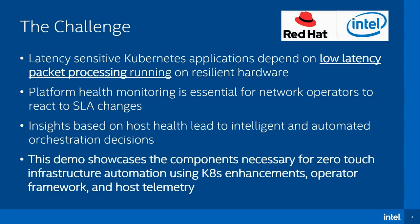Latency-sensitive Kubernetes applications depend on access to resilient hardware resources to allow fast, low-latency packet processing. Understanding and exposing the health of the underlying platform is key in maintaining application performance, allowing the network operator to react to issues and maintain SLAs. While this monitoring and reaction can be done manually, this demo showcases the necessary components for a zero-touch automated infrastructure, combining Kubernetes enhancements, the operator framework, and host telemetry.